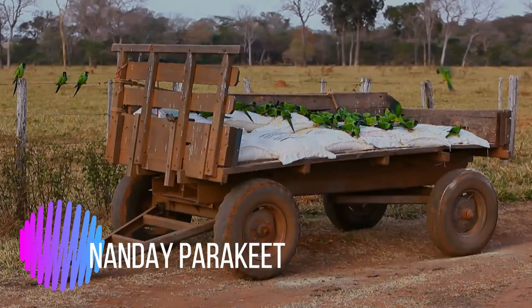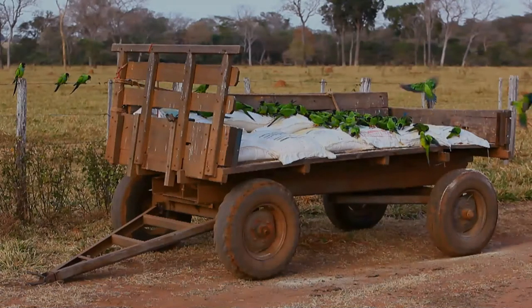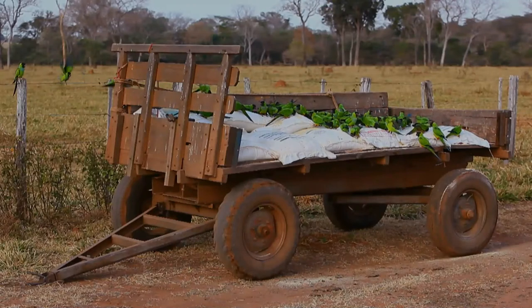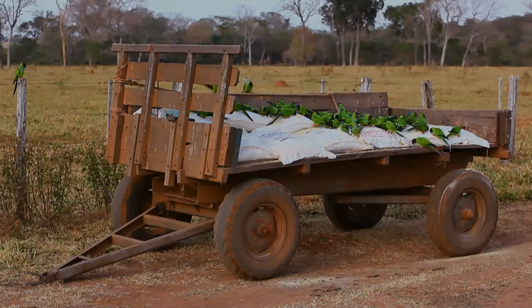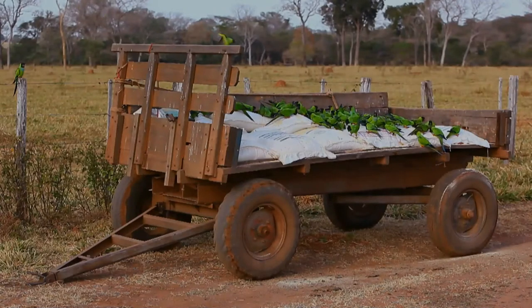The Nanday Parakeet, also known as the black-hooded parakeet or Nanday conure, is a medium-small, mostly green neotropical parrot native to continental South America. Its most distinguishing characteristic, for which it is named, is its black facial mask and beak. It also shows black trailing flight feathers on its wings.